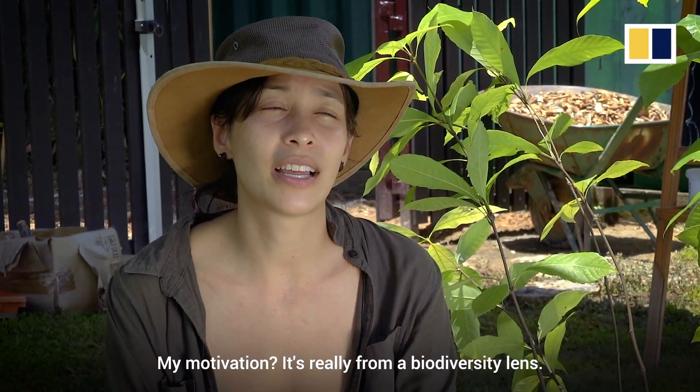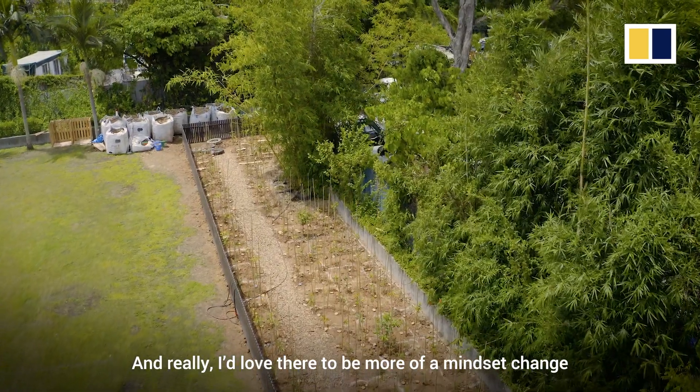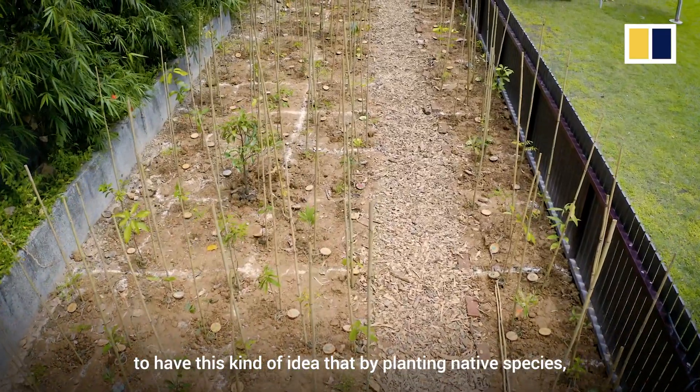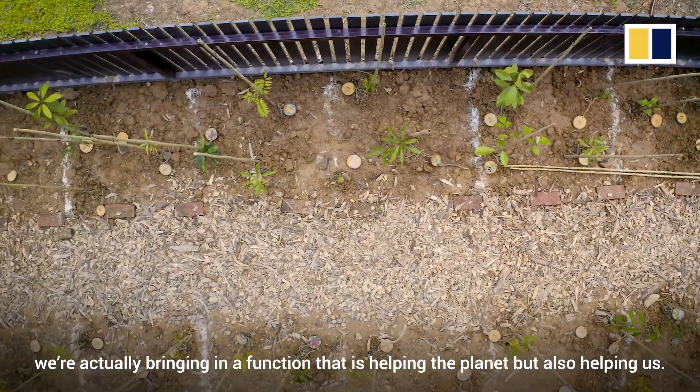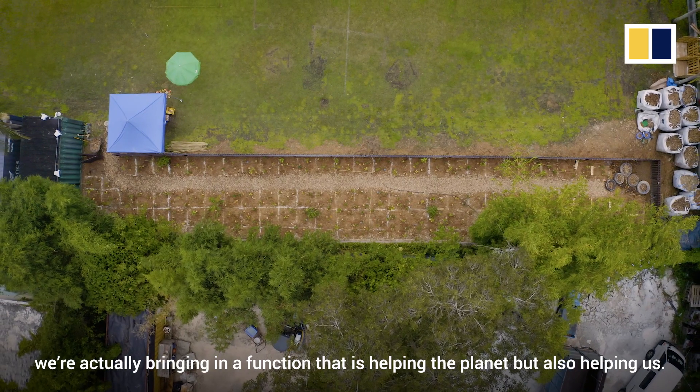My motivation is really from a biodiversity lens. I'd love there to be more of a mindset change — this kind of idea that by planting native species and by planting a lot of diversity, we're actually bringing in a function that is helping the planet, but also helping us.